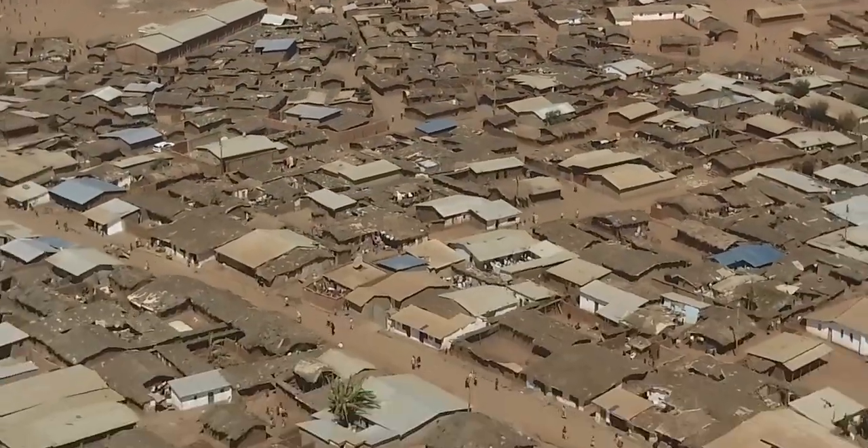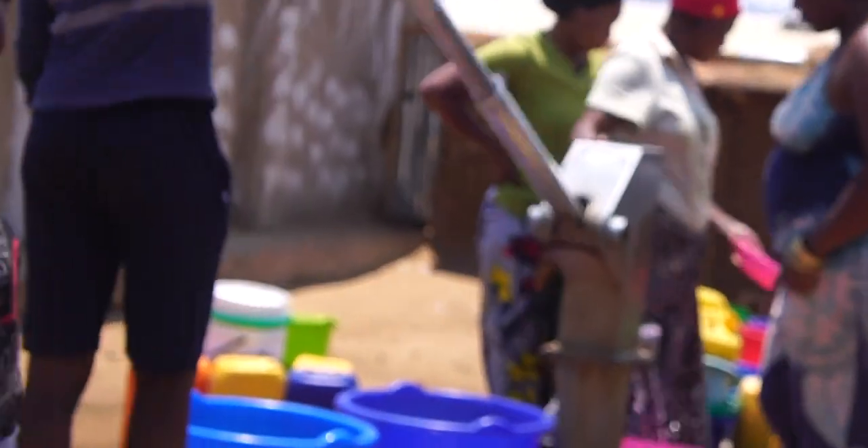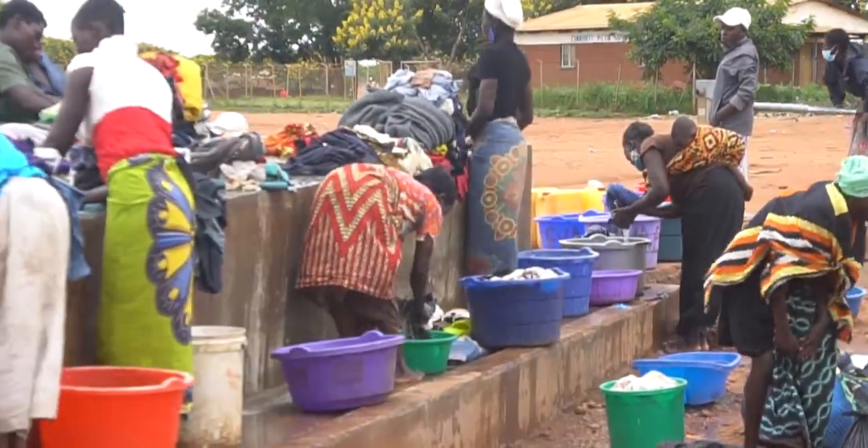Residents of Zalika, a large community of displaced people, live on only 9 liters of water per day. In comparison, the average person uses more than 30 gallons of water daily for cleaning, cooking, and bathing.